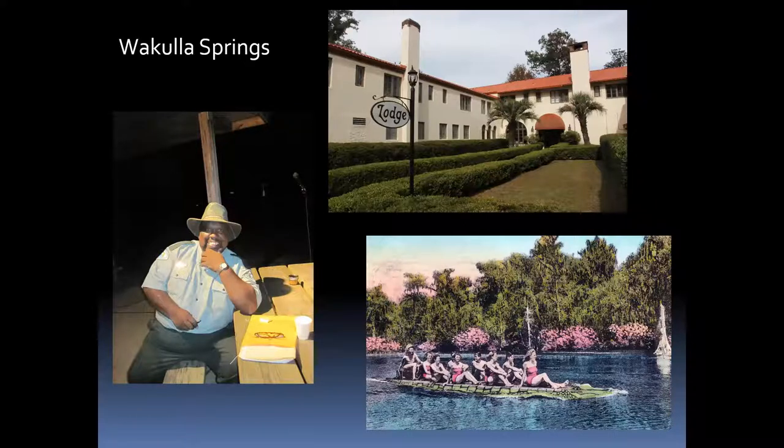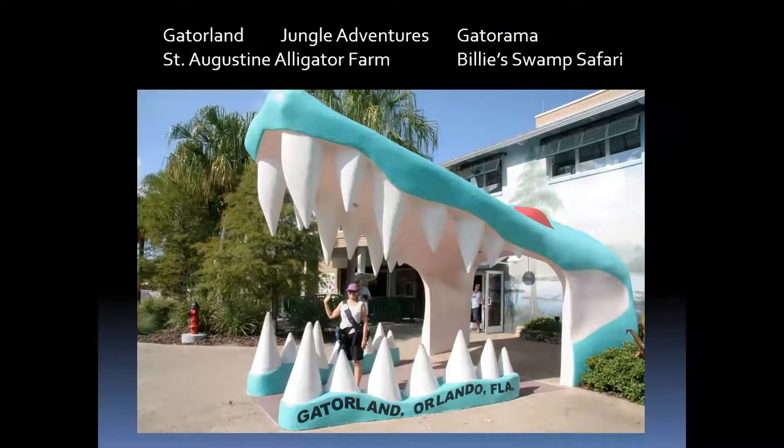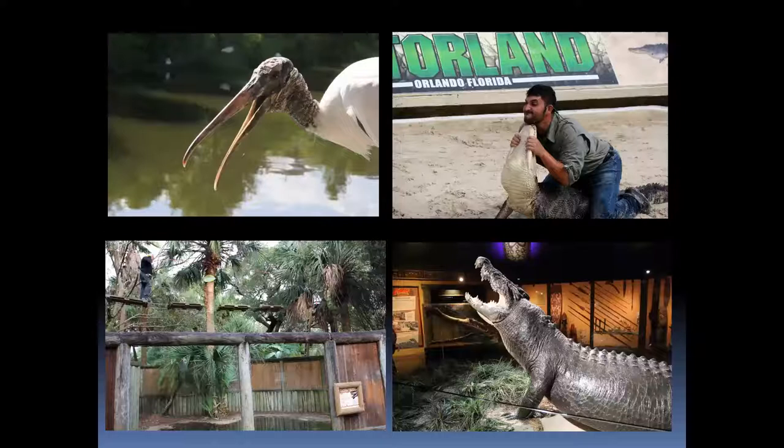Alligators have been a fascination for generations and still going strong. There are at least six major alligator attractions in Florida and many smaller ones. Gatorland in Orlando is one I enjoyed visiting, along with St. Augustine Alligator Farm and some smaller ones. They're also great places to see birds — major rookeries form there because birds are attracted to large pods of alligators, which help keep away predators like raccoons. You can still see alligator wrestling at Gatorland, and they have zip lines over the alligators at both Gatorland and St. Augustine — a lot of fun.